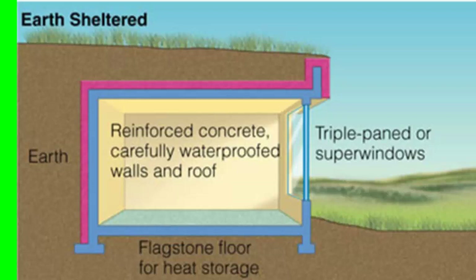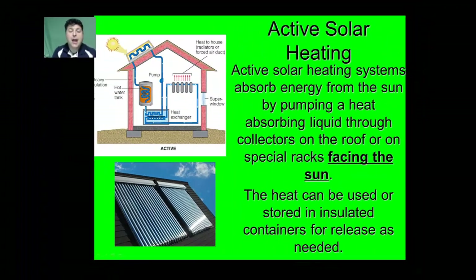Another application of solar energy is an active solar design. One way to use active solar heating is to pump a heat-absorbing liquid through collectors on the roof or special racks that face the sun. The heat can then be used right then or stored in insulated containers for release as needed. A great application for this is a solar water heater, so that we can heat the water we use in our showers using the sun.